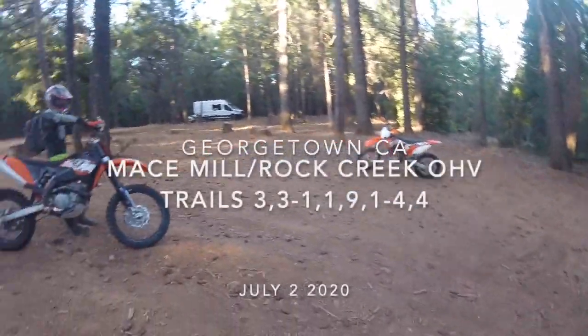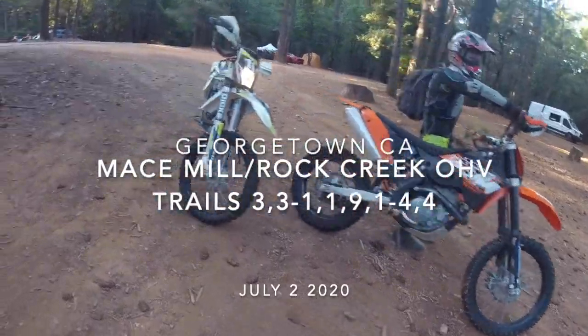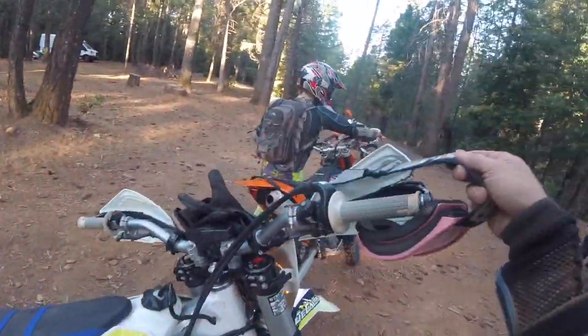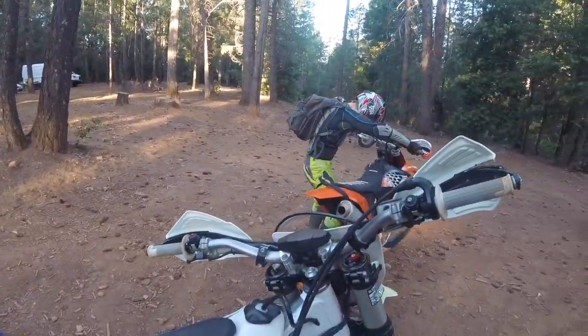Ready to go — Georgetown, Rock Creek, Mace Mill, whatever the heck you want to call it. Dominic, we're going to do a nice 35-40 mile ride this morning. Nice and cool, about 55 degrees. We're going to get in and out before it gets hot.